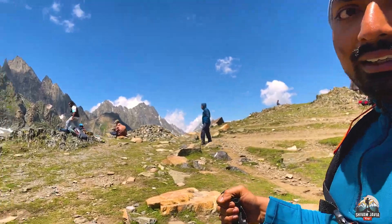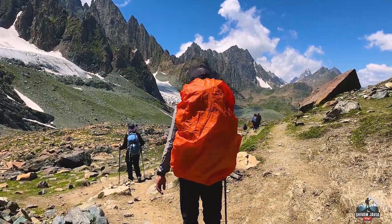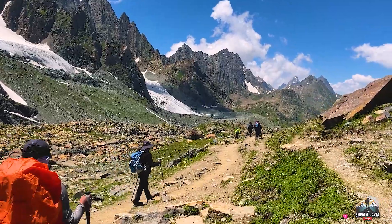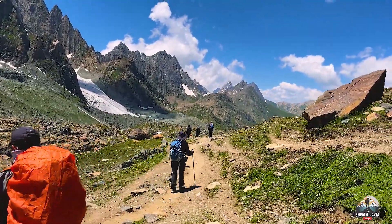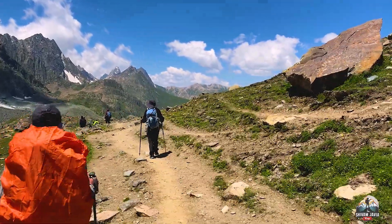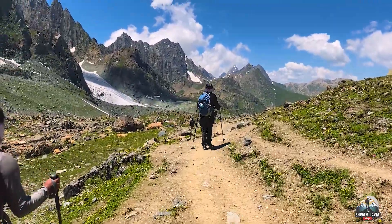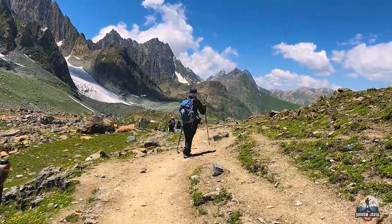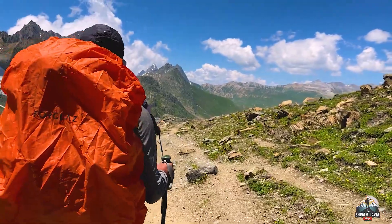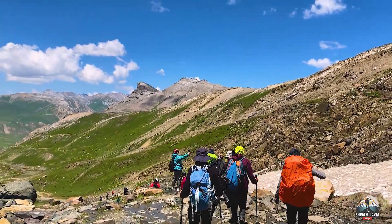Our team is resting here. We'll have some food and then continue. It will take about 1 hour 15 minutes more. We cross the pass and are now descending into the other valley, which is our Kishansar. We make the descent and set up from there.